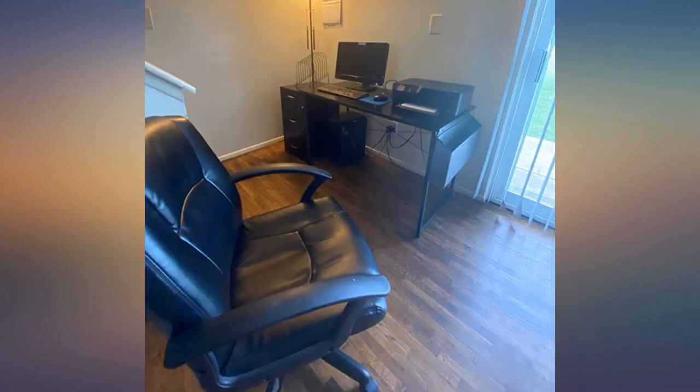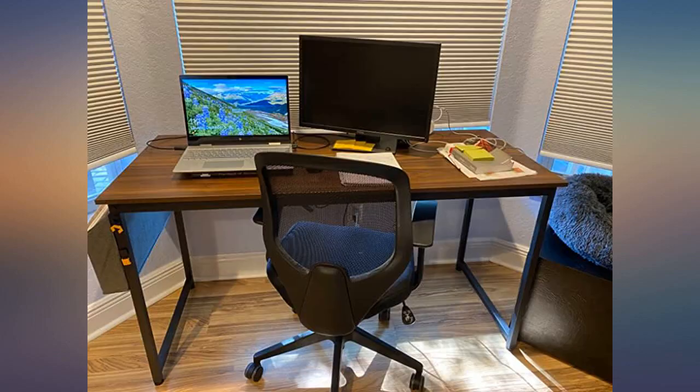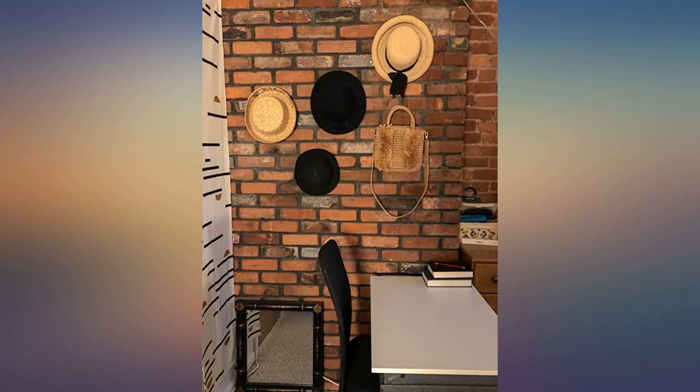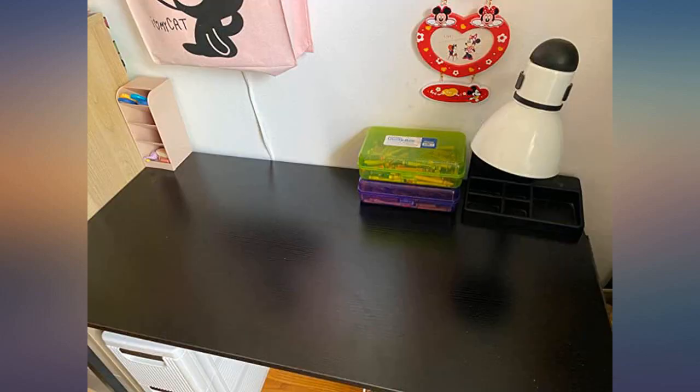The label on the screw bag makes it easier to assemble, and it took me about 15 minutes to complete. The wood is sturdy enough to hold a PC and the table doesn't wobble around. If you build it right, it sits firmly in place as it should.